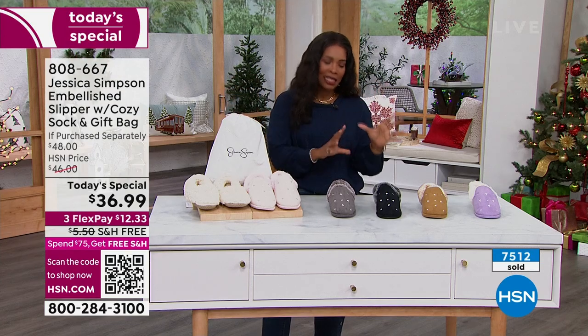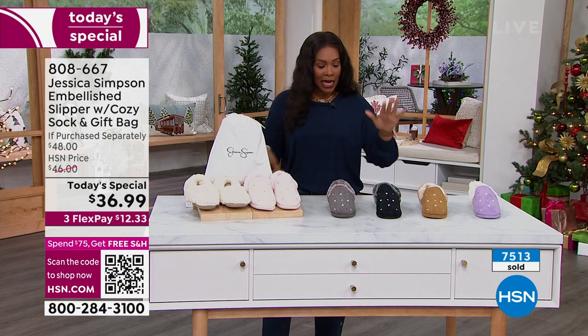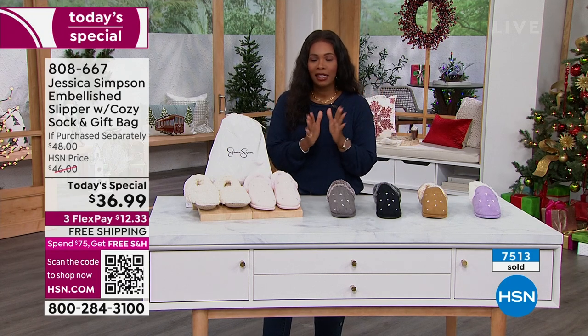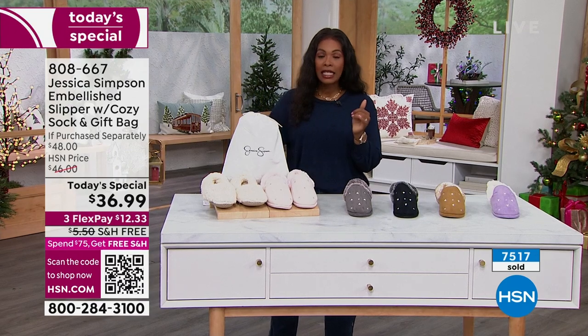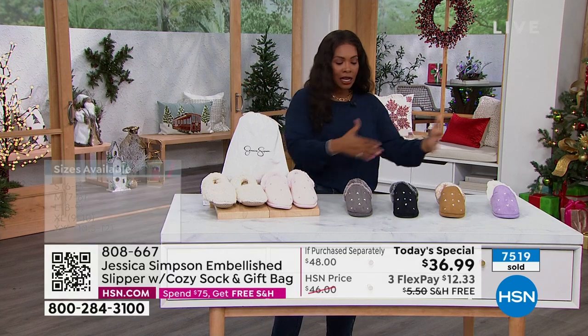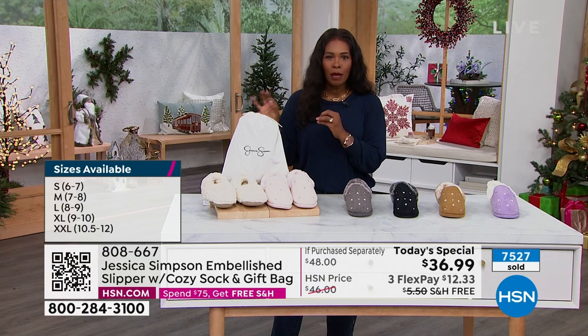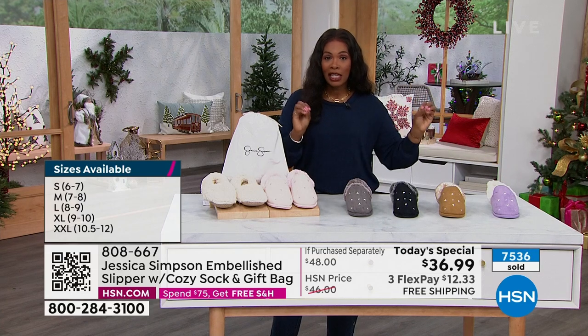We have these in sizes small, medium, large, extra large, and double extra large. They're great for teenagers on up. If you're getting a few colors and need to double check sizing, please do that while we still have all the options, because it's 38 days until Christmas. Black is very popular — a lot of you are calling in for it, so do not miss out on the size you need.